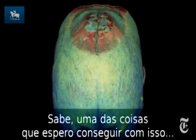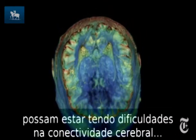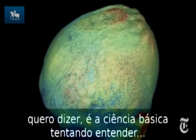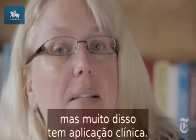One of the things we're really hoping comes out of this is to understand early indicators of when people might be starting to have difficulties with brain connectivity. Some of it is just basic science — trying to understand how the brain works and how it contributes to how we behave — but a lot of it has clinical application.